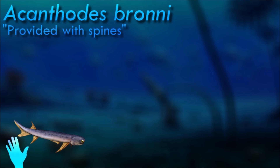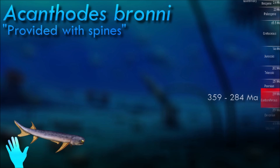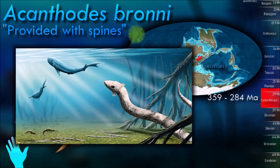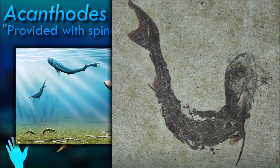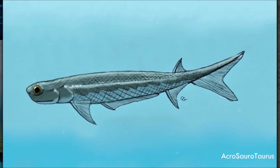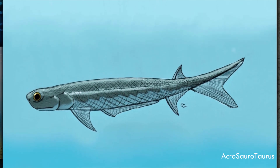Acanthodes' body was elongate and had a pair of pectoral fins, an unpaired dorsal fin far back on the body, an unpaired long ventral pelvic fin, and an anal fin on the underside — all supported, like other acanthodians, by stiff spines at their front edges. It had no teeth and had long gill rakers, so it is presumed to have been a suspension feeder, filtering plankton from the water. A specimen was so well preserved that traces of its eye tissue were sufficient to establish that it had both rod and cone photoreceptor cells, suggesting it was capable of color vision.